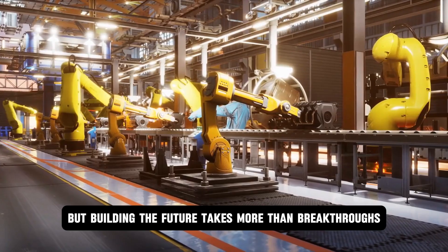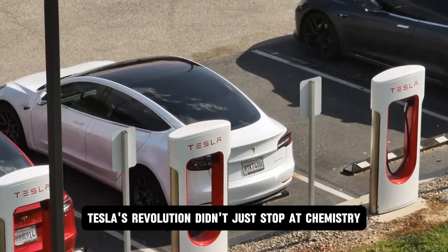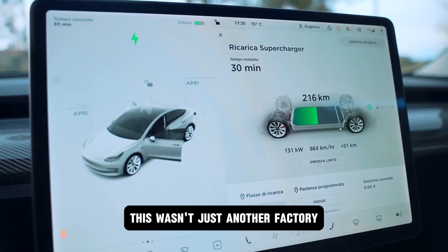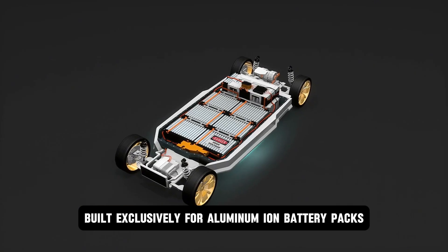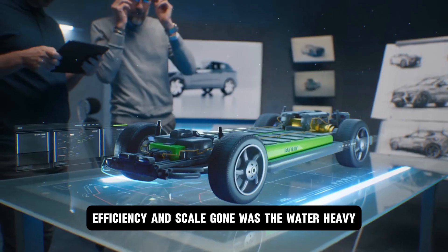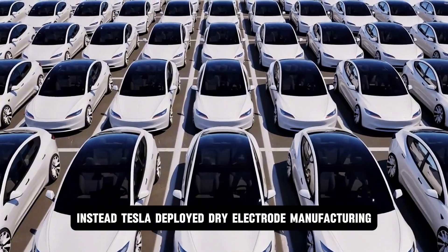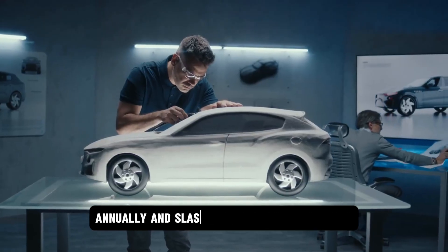But building the future takes more than breakthroughs — it takes a new kind of battlefield. Tesla's revolution found a home: a fortress in a sprawling factory nestled deep in Mexico's industrial heartland. This wasn't just another factory. This was Giga Mexico — Tesla's first production facility built exclusively for aluminum ion battery packs. Every inch was optimized for speed, efficiency, and scale. Gone was the water-heavy, slow, wet coating process of lithium cells. Instead, Tesla deployed dry electrode manufacturing — a game changer that eliminated billions of gallons of water waste annually.